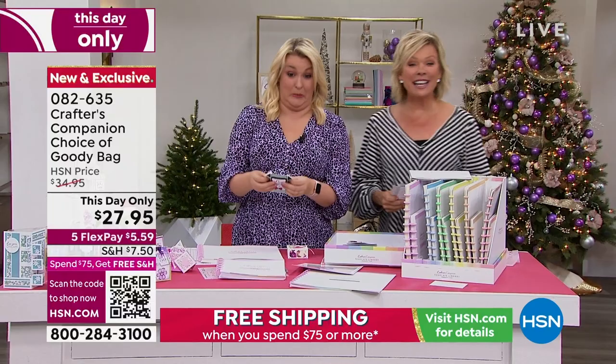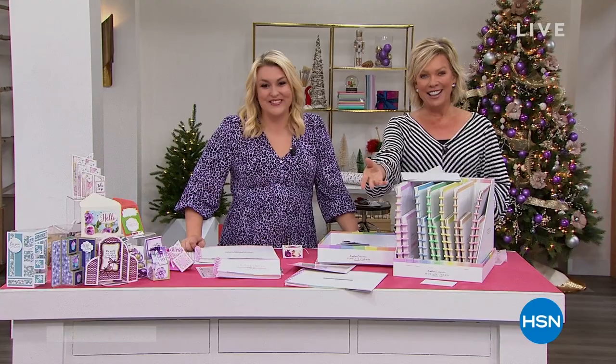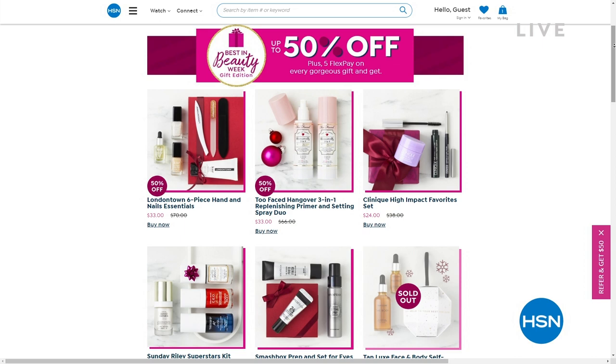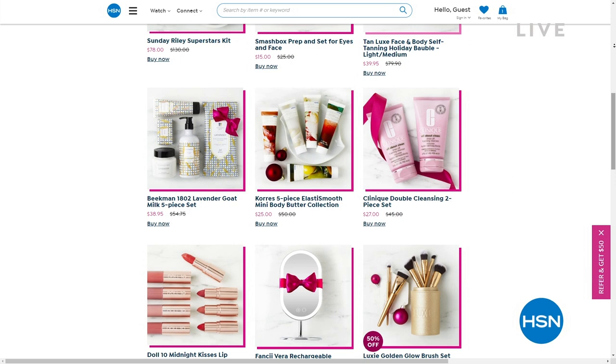We've also got more to share from Crafters Companion. But there's the best in beauty — incredible beauty brands here at HSN. There are things you can get up to 50% off with free shipping, so check that out on hsn.com. Major beauty brands from Too Faced to Benefit, beautiful nail lacquer brands from London Town and others — Tan Lux, Kerez, Beekman, Longcomb, Doll 10. Check it all out.